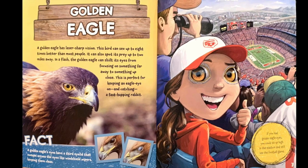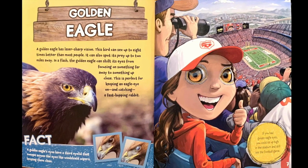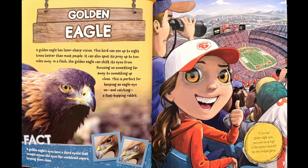Fact. A golden eagle's eyes have a third eyelid that sweeps across the eyes like windshield wipers, keeping them clean. If you had golden eagle eyes, you could sit up high in the stadium and still see the football game.